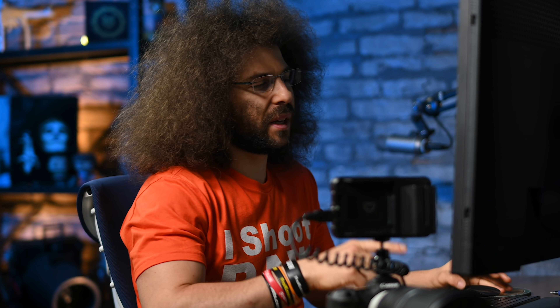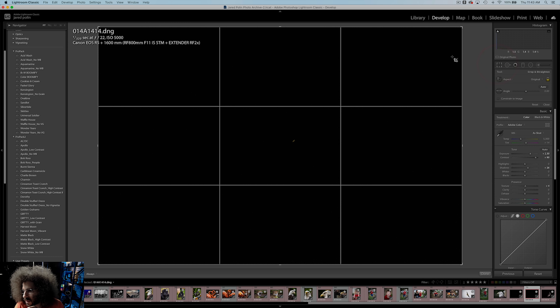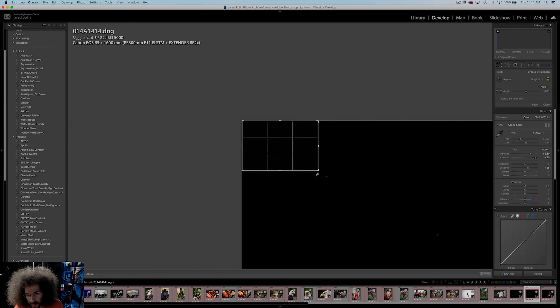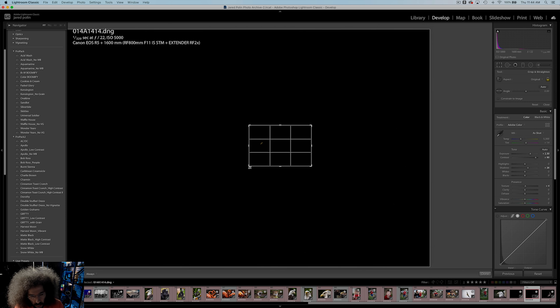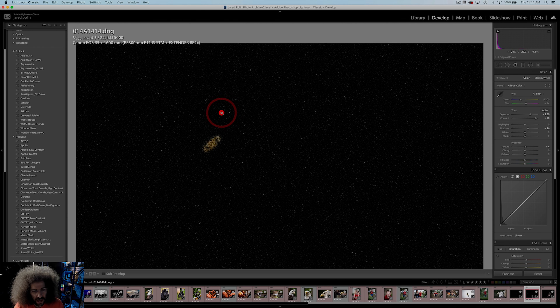I'm still blown away because look how far away it is, even shooting at 45 megapixels at 1600mm. So this is where I go ahead and crop — going to three-to-one crop. I don't crop that often so I'm figuring it out. I want to position Saturn not exactly in the middle but on that line — ooh, Saturn. Is it the best photo since sliced bread? No. But it's more the coolness factor that you can do it.